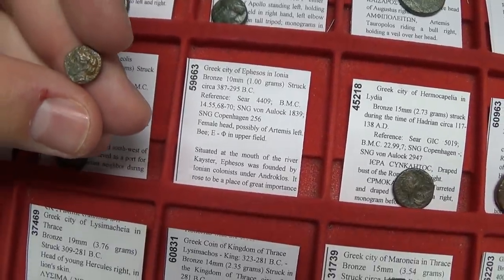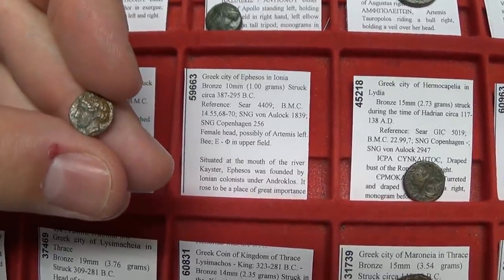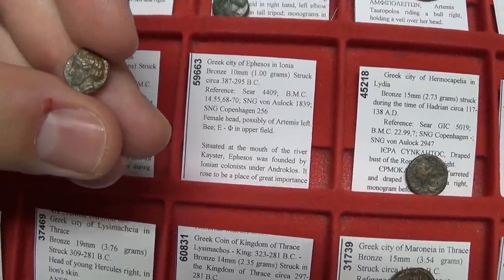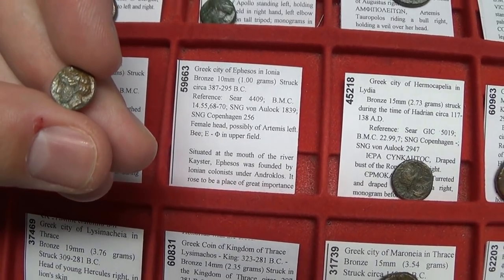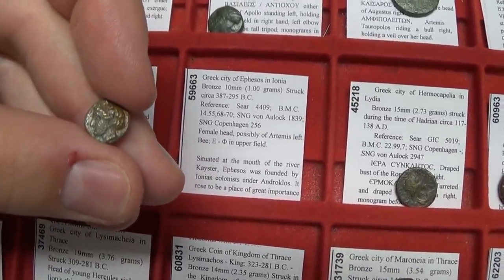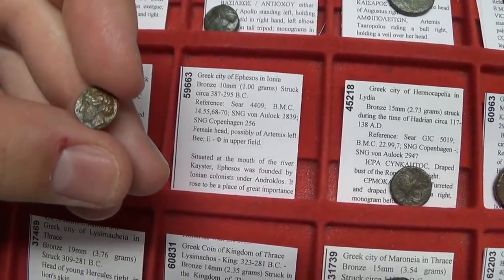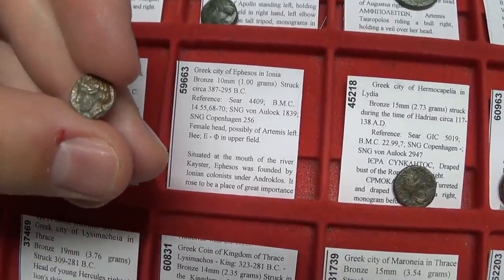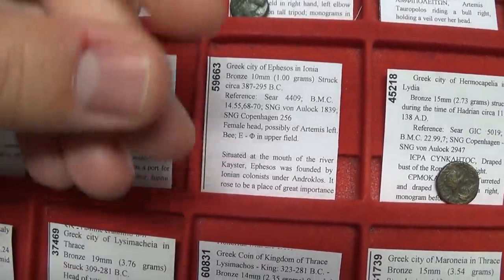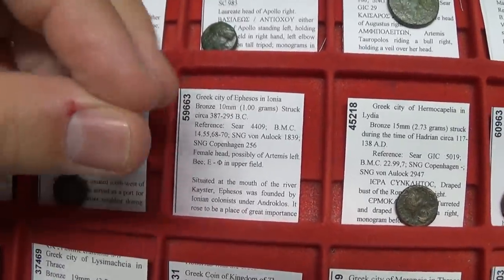On this coin we have Ephesus — one of the most important cities, especially for those who like collecting coins of biblical times. Saint Paul the Apostle visited Ephesus, which is modern-day Izmir in Turkey. On the front you have a female head, possibly Artemis, since Ephesus had a great temple to Artemis of Ephesus — also known by the Romans as Diana of Ephesus. On the back is the bee, the very popular symbol of Ephesus. The larger silver coins are more expensive, but this one can be found rather affordably.